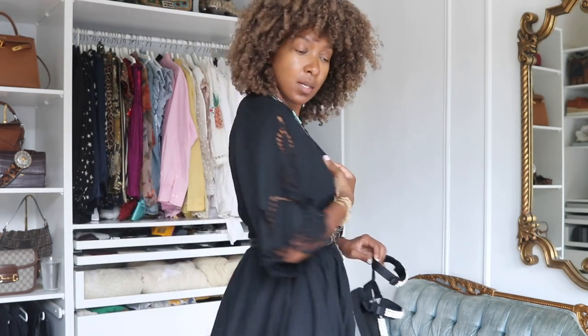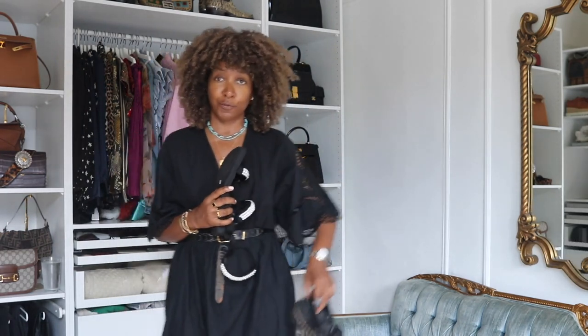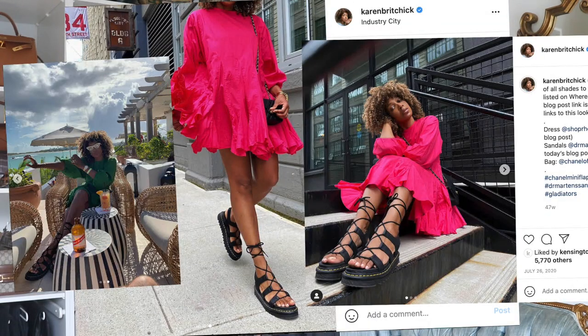I'm just wearing all black with cutouts — this is by Shop Rhode, I'll link it below. They look really nice as an accent when wearing one color. And remember the Dr. Martens sandals — a lot of you have told me you've loved wearing those since you bought them. I love a comfortable sandal. These newest Arizona Love ones are great, very comfortable — no complaints whatsoever.